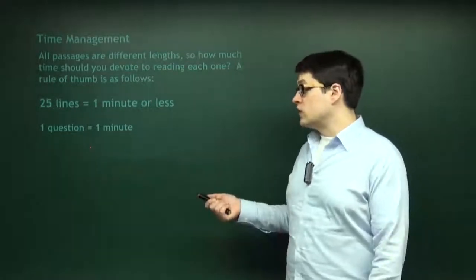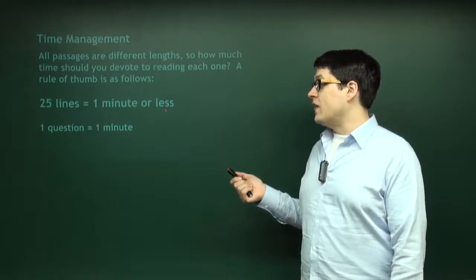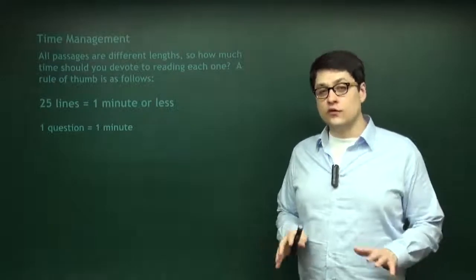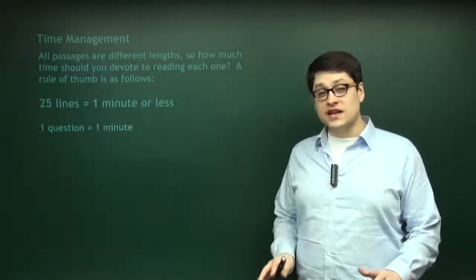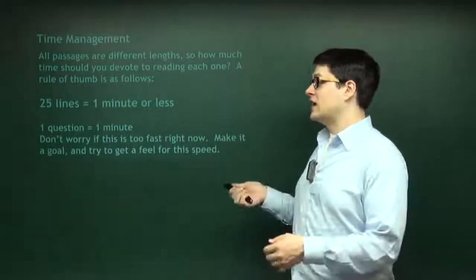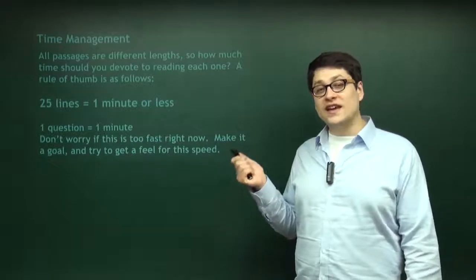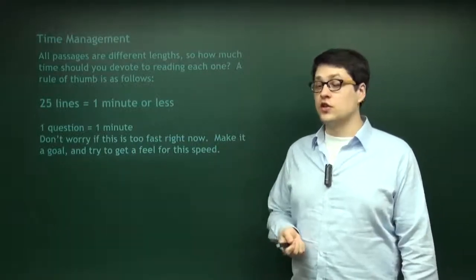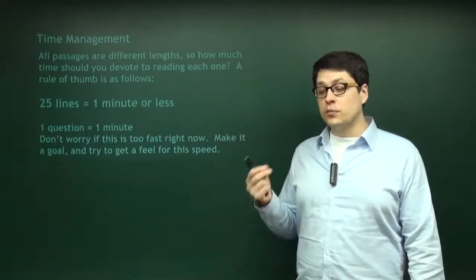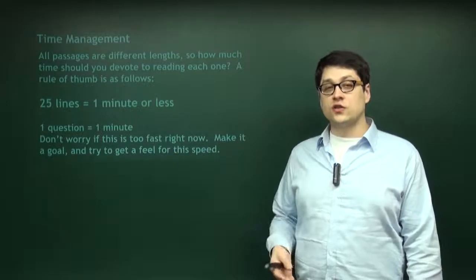Some questions are going to take you less than a minute to answer, and some sets of 25 lines will take you less than a minute to read. But on average, this is the maximum amount of time you want to spend. If this is horrifyingly short for you right now, that's okay — this is the beginning, a goal to shoot for. Don't beat yourself up. If you really do get a minute or less per 25 lines and a question a minute, then you're perfectly using your time, and you'll have lots of time left over to correct mistakes and think about difficult questions.